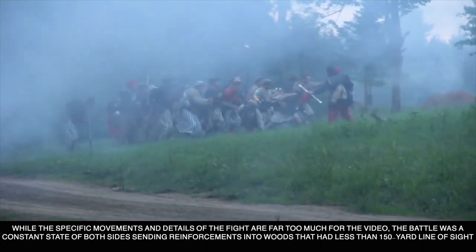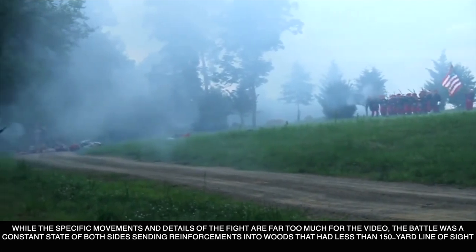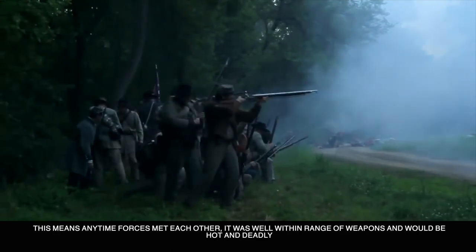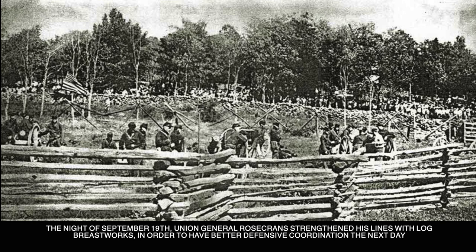While the specific movements and details of the fight are far too much for this video, the battle was a constant state of both sides sending reinforcements into the woods that had less than a 150-yard line of sight. This means any time forces met each other, it was well within range of weapons and would be hot and deadly. The night of September 19th, Union General Rosecrans strengthened his lines with log breastworks in order to have better defensive coordination the next day.